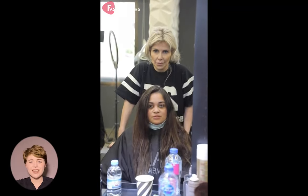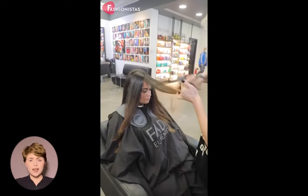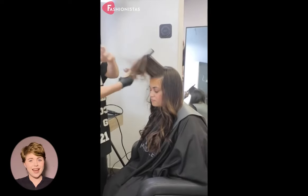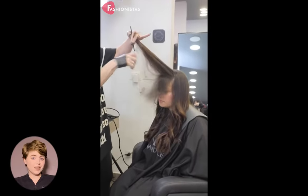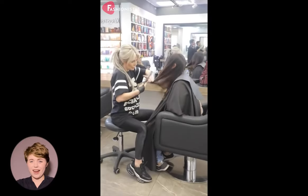Hi, and welcome to Fashionistas, the ultimate destination for beauty inspiration. If you have a round face, you know the challenges that come with finding the right hairstyle. Whether you want something short and sassy or long and sleek, there's a style out there for you. Anyone can look amazing with the right haircut.